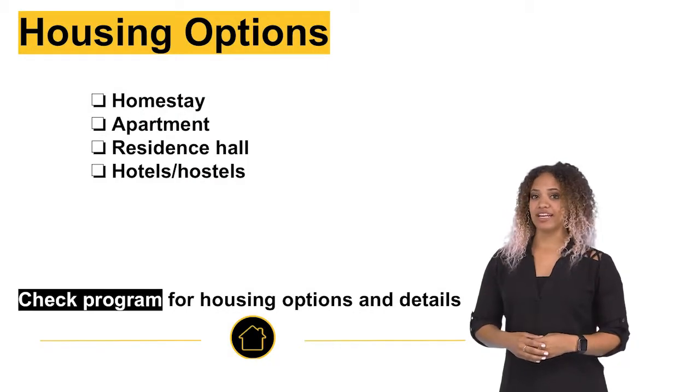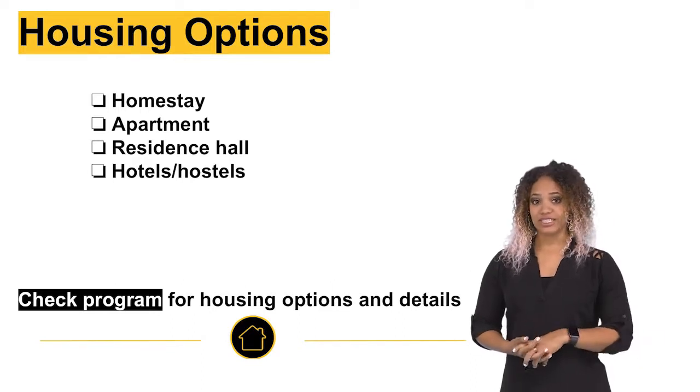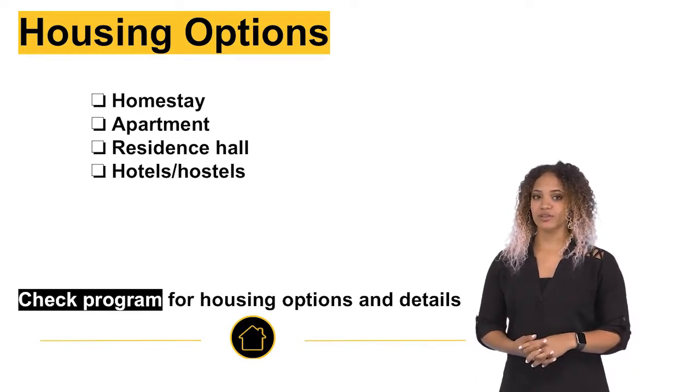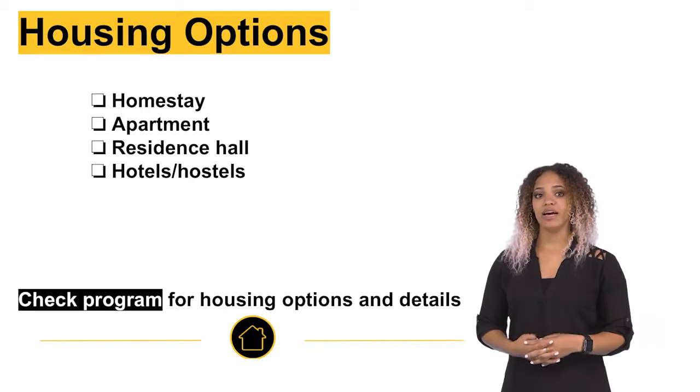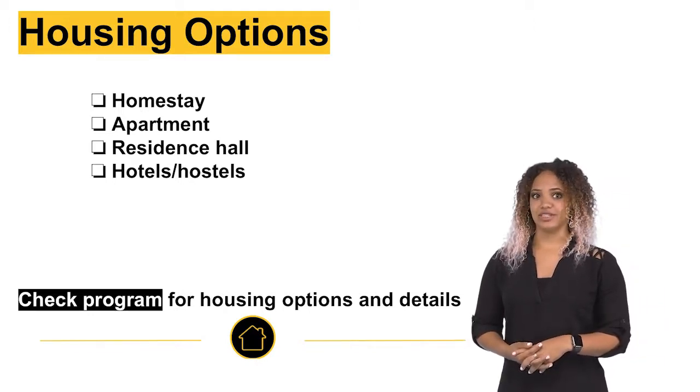Most ASU study abroad programs provide housing, and there are four main options. Consider your priorities, preferences, goals, and the program's availability when choosing your study abroad program. Some, like our exchange programs, do not provide housing, and it's important for you to find safe housing.